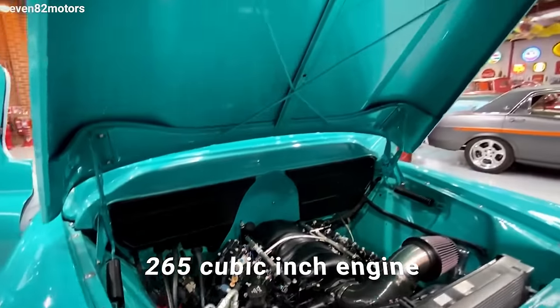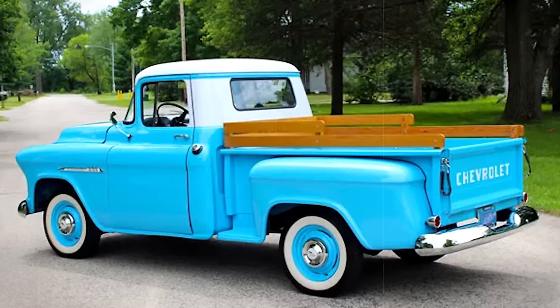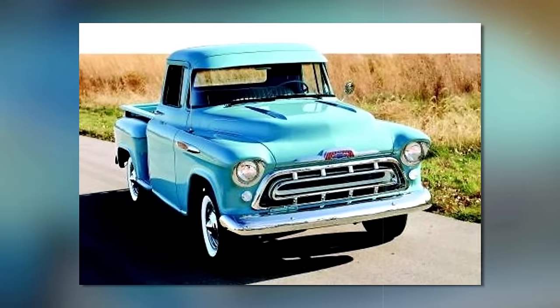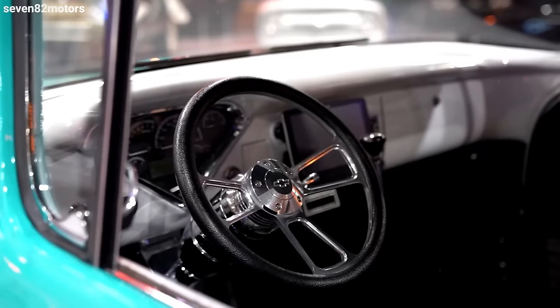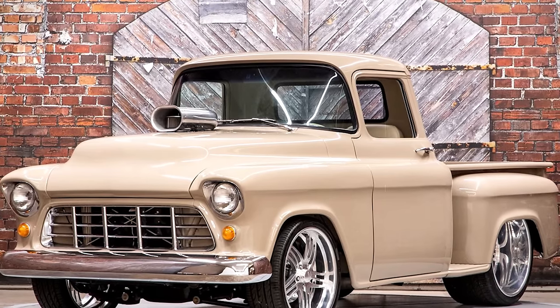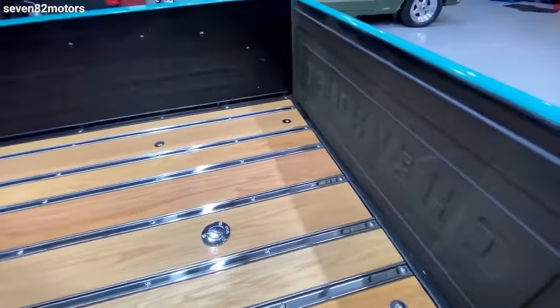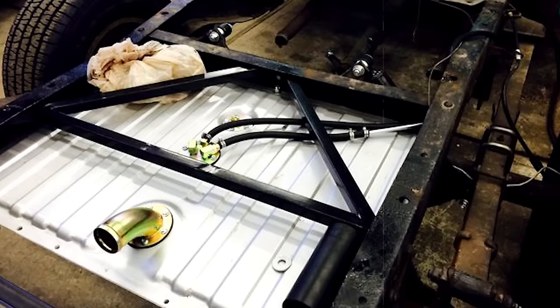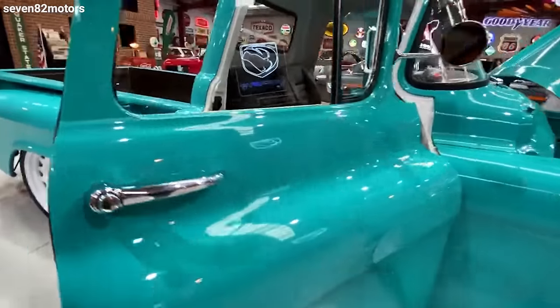One of the coolest things about the Apache: it was the first in its line to offer a V8 engine in 38 years. Under the hood it boasted a 265 cubic inch engine. The design leaped forward with the industry's first wrap-around windshield, and deluxe cab models added a wrap-around rear window too. The fenders had a sleek single-headlight look, and for the first time in GM history you could get trucks with power steering and power brakes, plus an upgrade to a 12-volt electrical system. Notably, 1955 was the only year they offered a seven-foot-long bed.